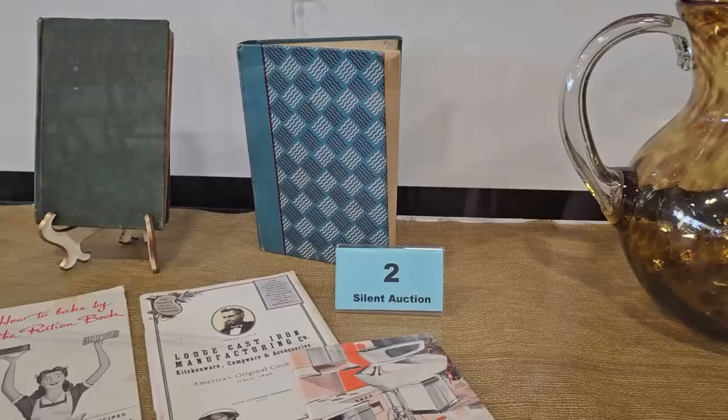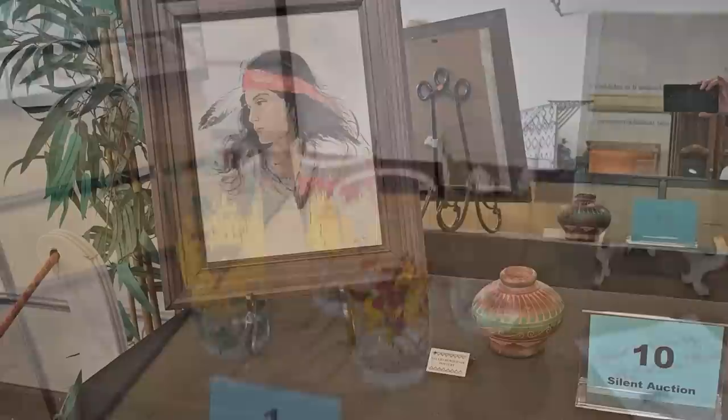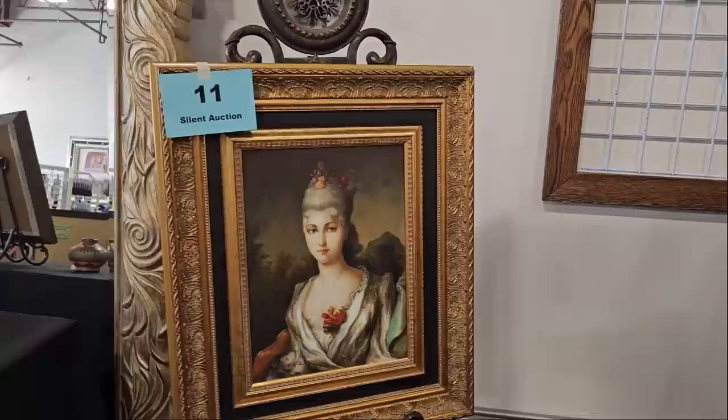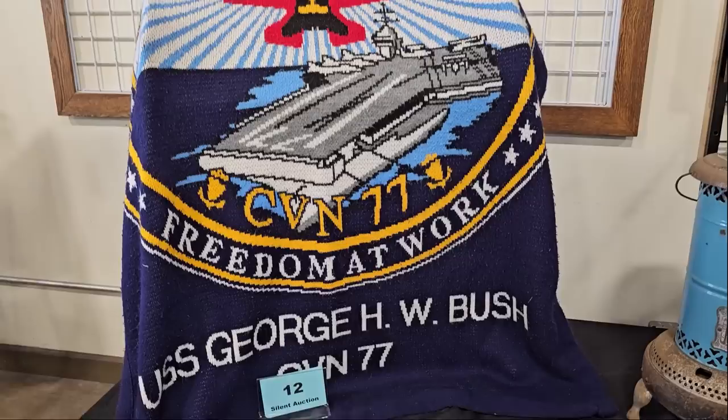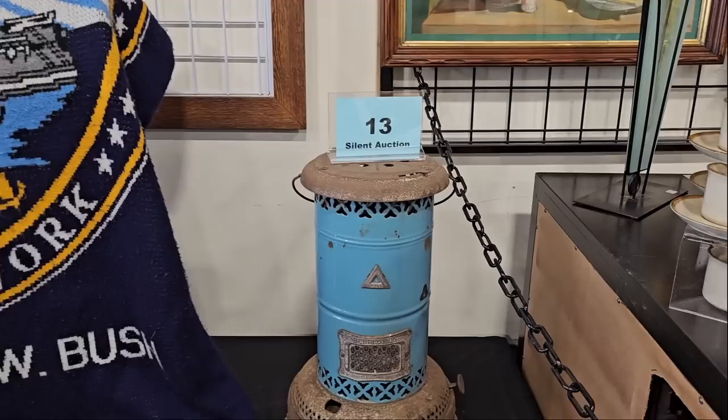Number two is a cookbook collection from the 1930s and 40s. Number one is historical glasses. Number ten is a Native American collection — that's a signed piece of pottery by Donna Willey. Number 11 is an oil painting on canvas, and the signature on it says Stuart. Number 12 is a USS George H.W. Bush blanket, called 'Freedom at Work.' Number 13 is a blue perfection oil heater, supposedly smokeless, made in the USA.